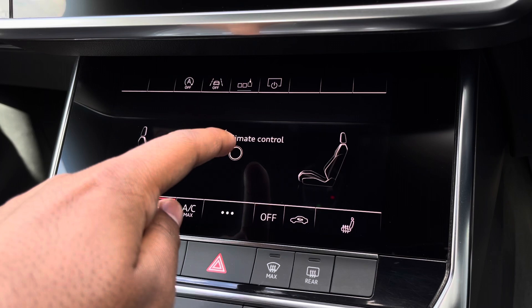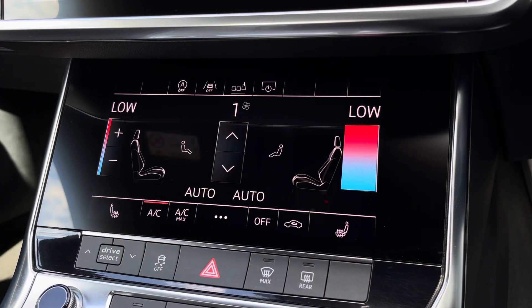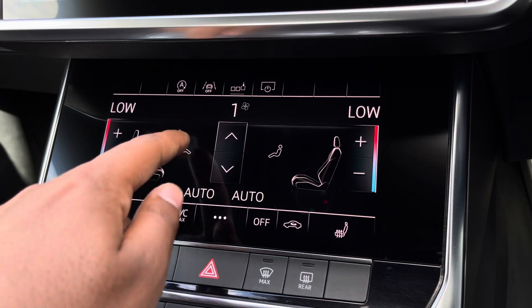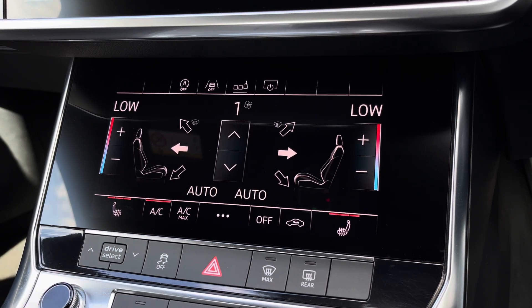Moving down, we have the dual-zone electronic climate control with separate controls for the passenger and driver, with plenty of capability to your liking. You can easily change your temperature, fan speed and direction on the move without taking your eyes off the road. We also have the added benefit of heated front seats, which will come really handy especially on those cold winter mornings.